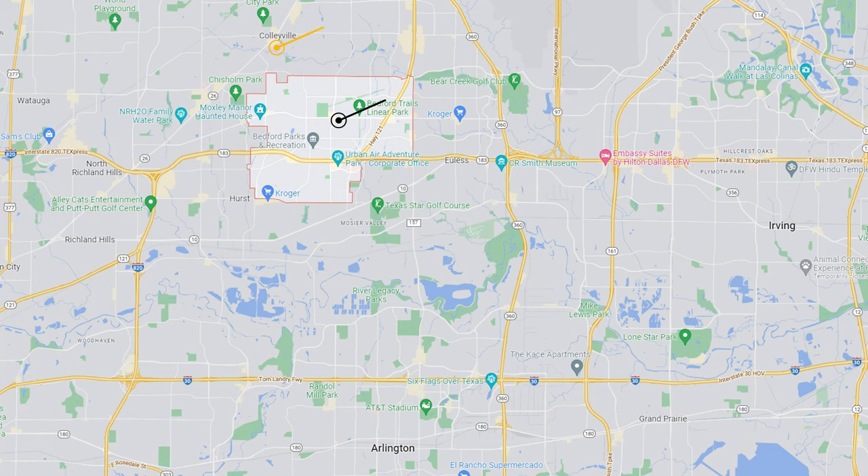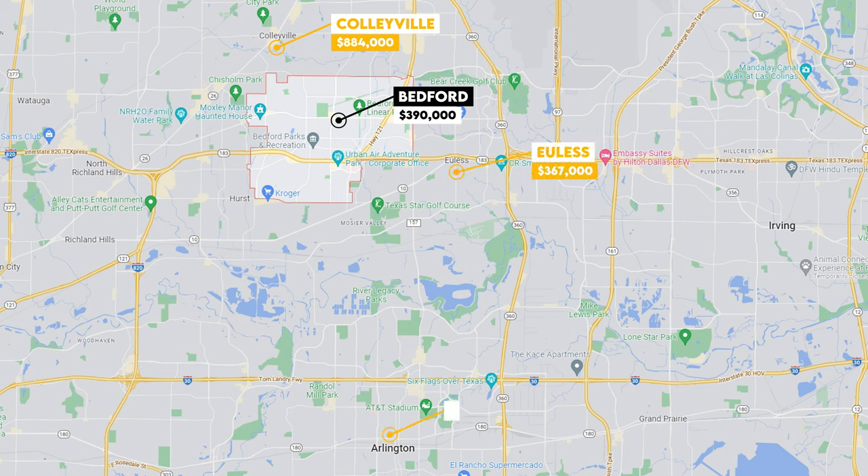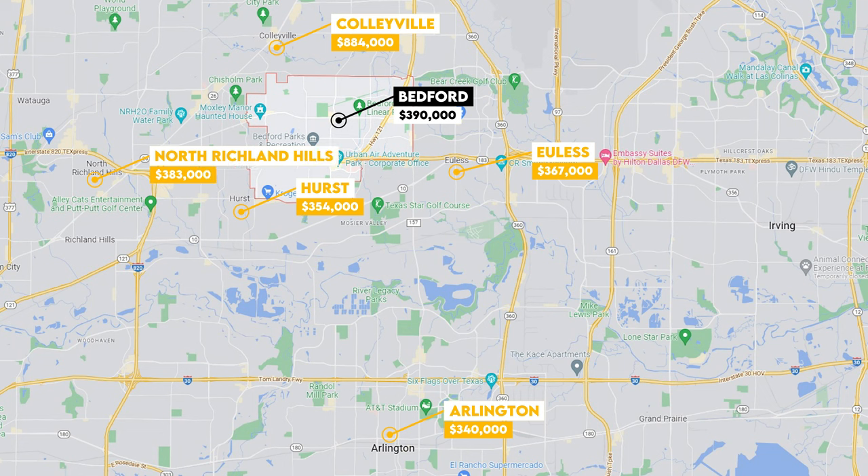The median home value in Bedford is around $390,000. How does that stack up to surrounding cities? Colleyville, right down the road, has a median home value of $884,000. Euless is at $367,000. Arlington is at $340,000. Hurst is at $354,000. And North Richland Hills has a median home value of $383,000.